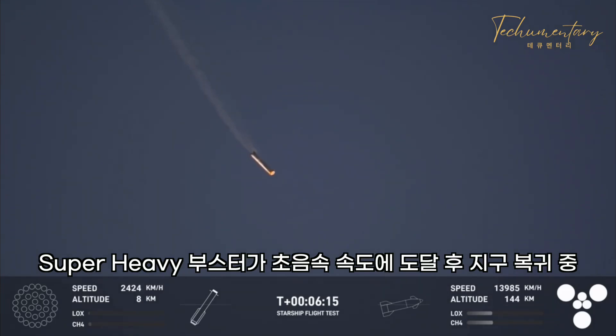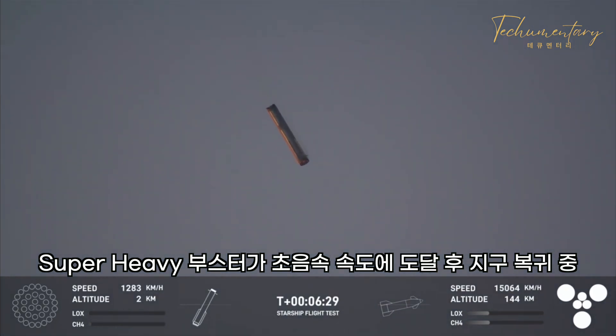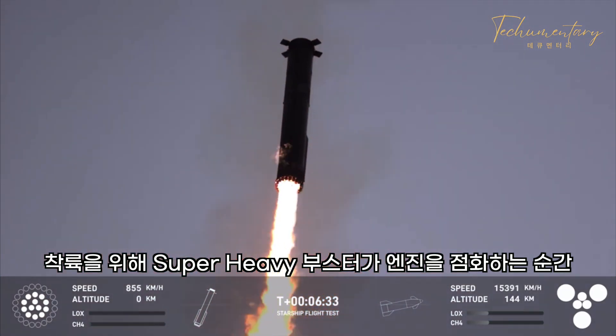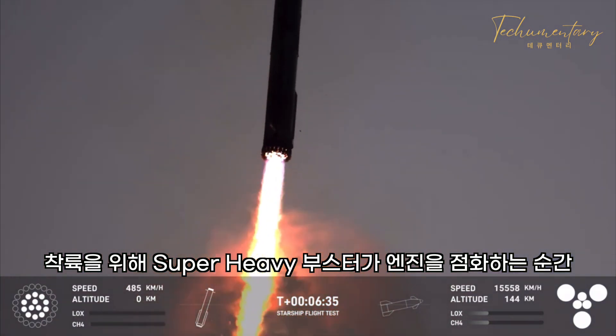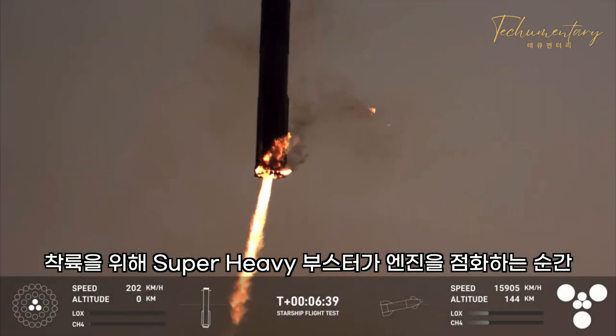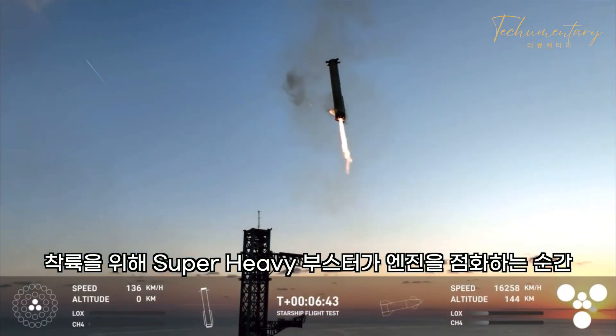Booster coming in hot for Booster Touch. We're going to ignite 13 of those Raptor engines, and this view is incredible right now. You can see how fast this vehicle is moving on the left-hand side. Landing burn, 13 engines. We're now down to three Raptor engines. We can see those chopsticks now that are in here.